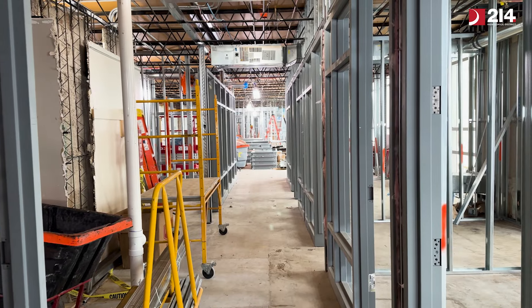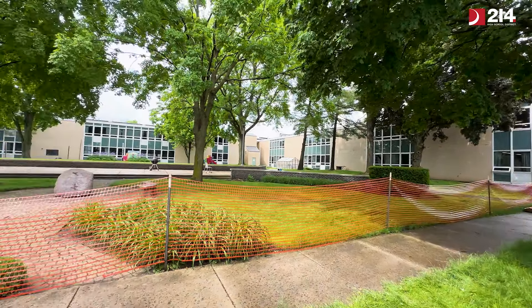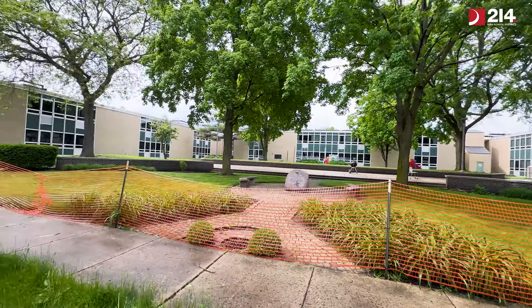Pepper has been great and they've really worked with us weekly to ensure that we're on pace for a back-to-school opening.